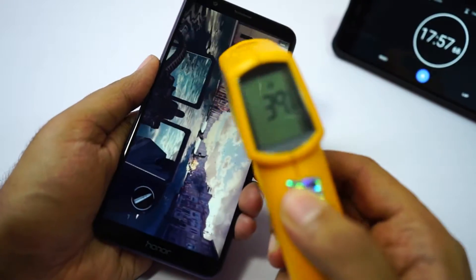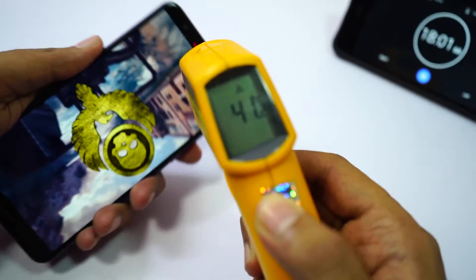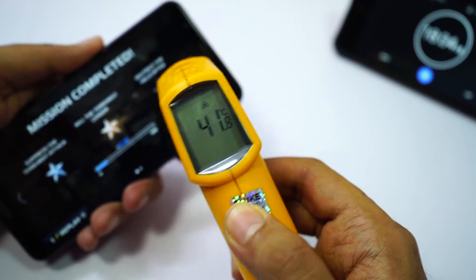I've been playing Modern Combat 5 for about 5 minutes. Room temperature is 29 degrees, maximum temperature on the front is 41 degrees, and on the back it's 40 degrees.